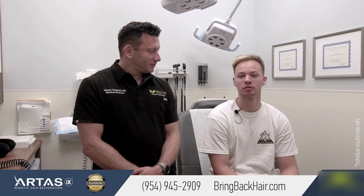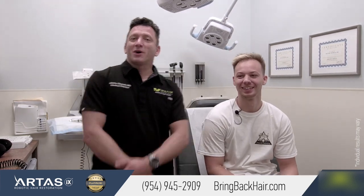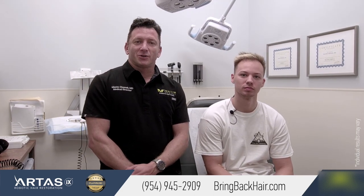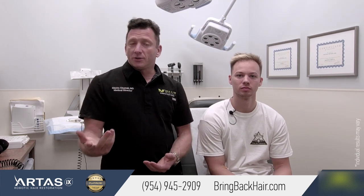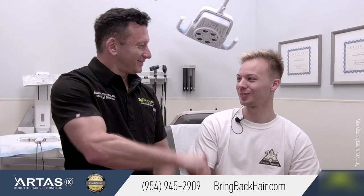We'll show you some before and after pictures, of course. Would you recommend it? I recommend it to all my friends — Max is an awesome doctor and he's worth it. I like this type of response from our patients. For any questions, you can always call us at 954-945-2909. Our website is easy to remember: it's bringbackhair.com. We're located in Fort Lauderdale and Miami. Thanks for coming. Thanks, Max.